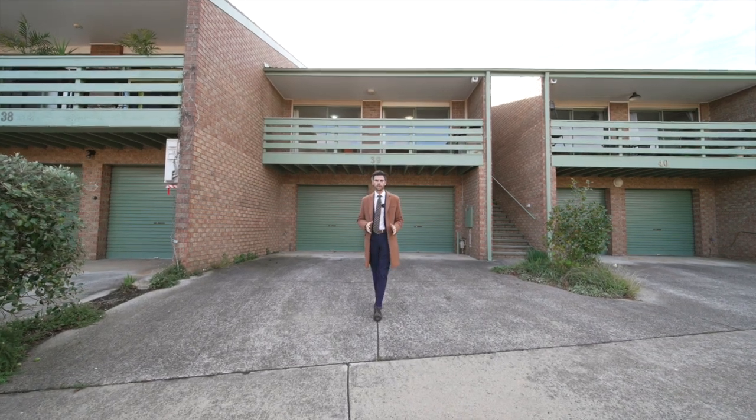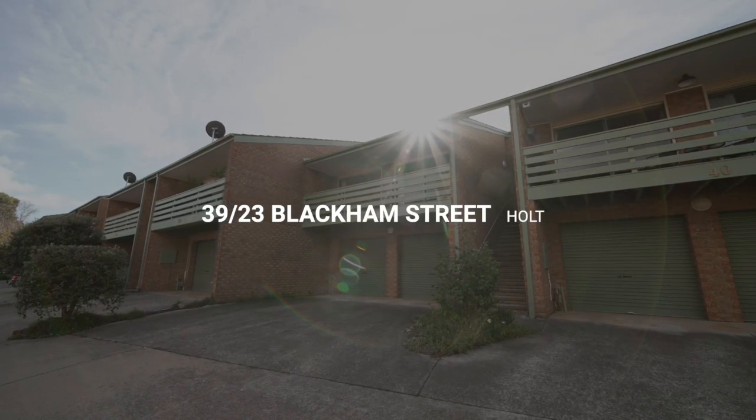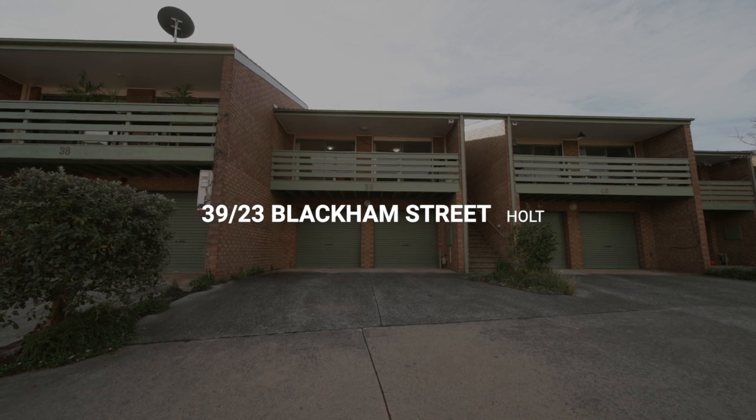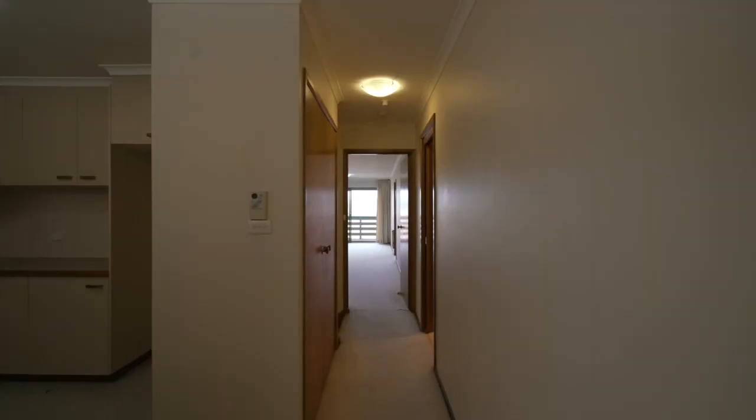Located in a quiet complex, this solid three-bedroom, two-bathroom and double garage townhouse offers a great buying opportunity in an excellent location. Let's have a look inside.